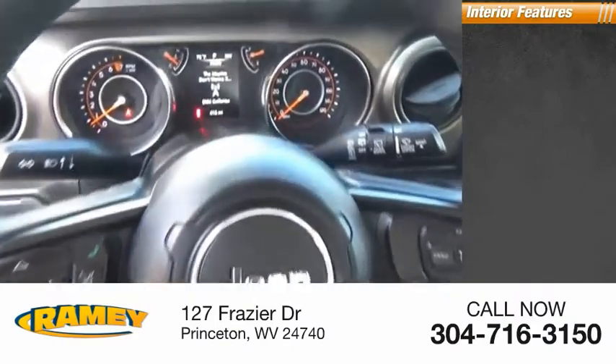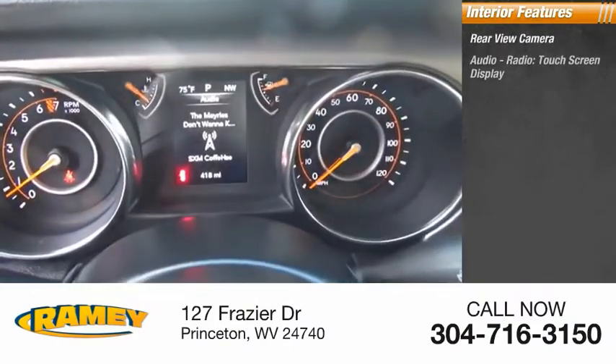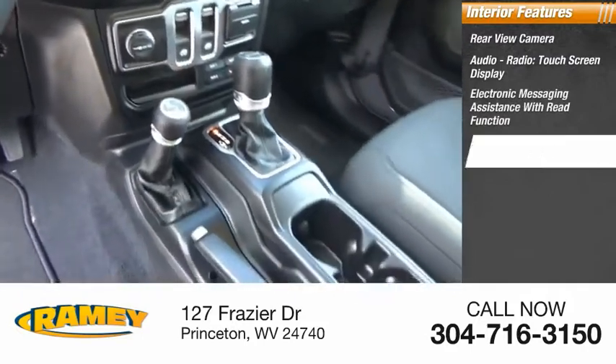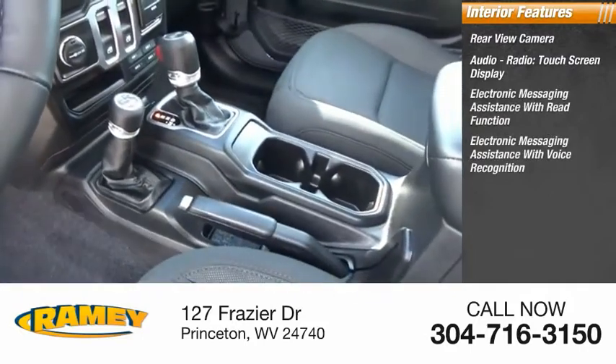Inside you'll find rear-view camera, audio radio, touchscreen display, electronic messaging assistance with read function, and electronic messaging assistance with voice recognition.